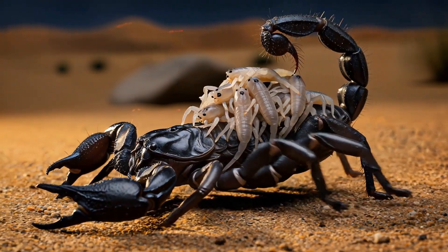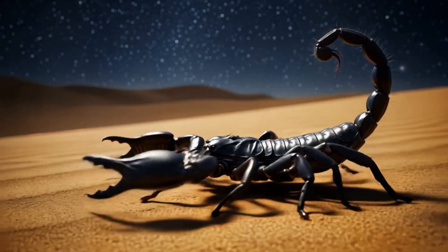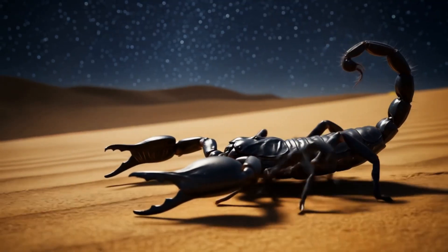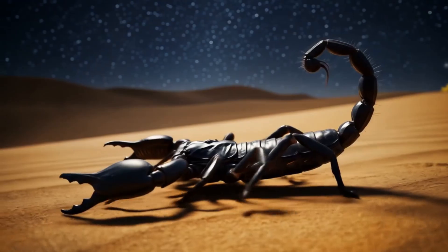In a world of predators and prey, one creature has endured for over 430 million years. Silent, solitary, and armored in evolution's first invention, the scorpion is both relic and survivor.